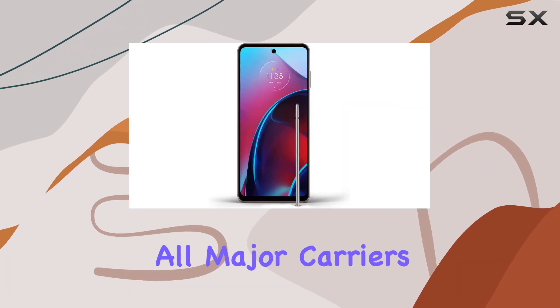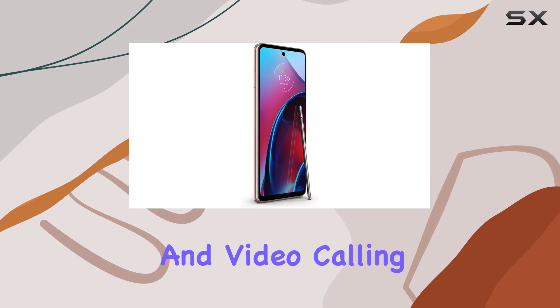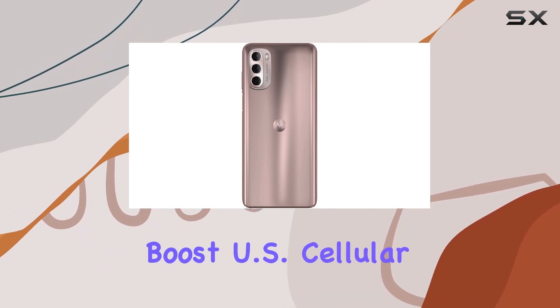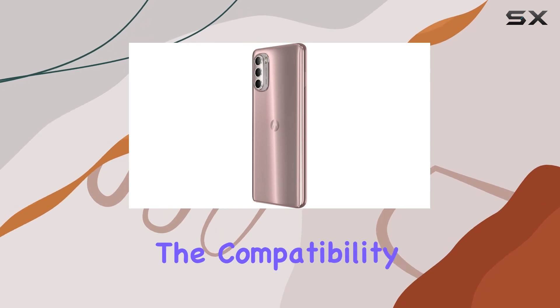The device is unlocked for all major carriers, supporting VoLTE, Wi-Fi calling, and video calling on AT&T, Verizon, T-Mobile, and more. However, it's worth noting that it doesn't support certain carriers like Boost, US Cellular, Google Fi, and others, so be sure to check the compatibility details.